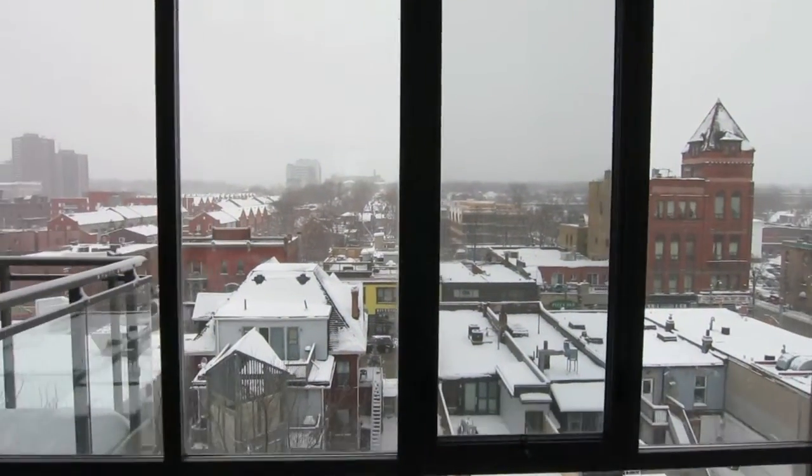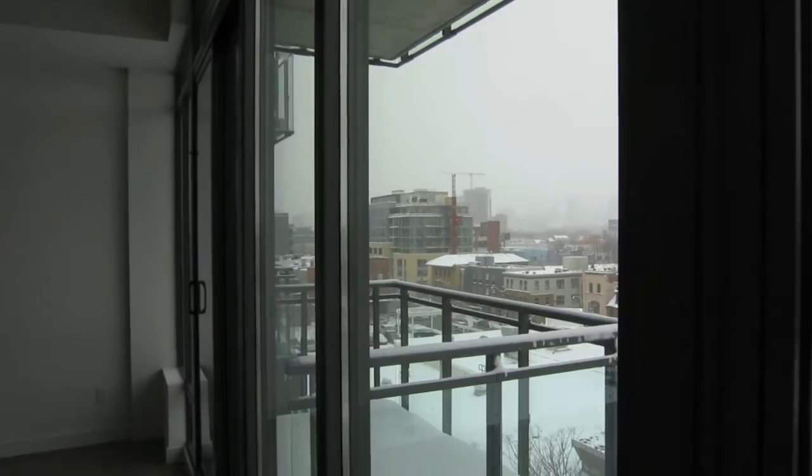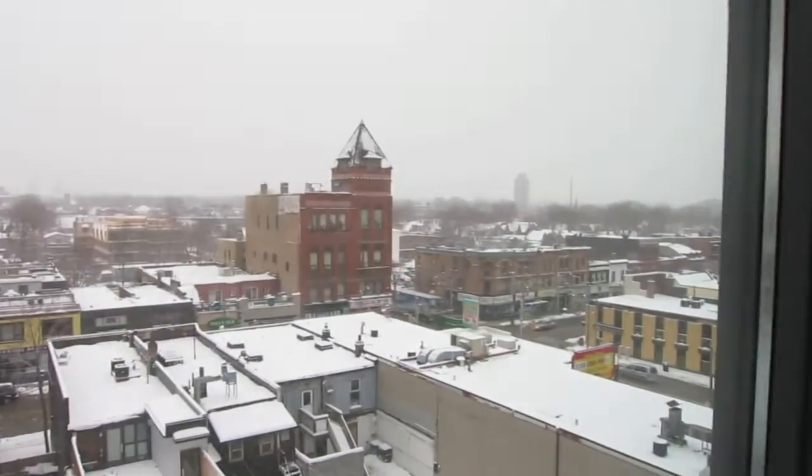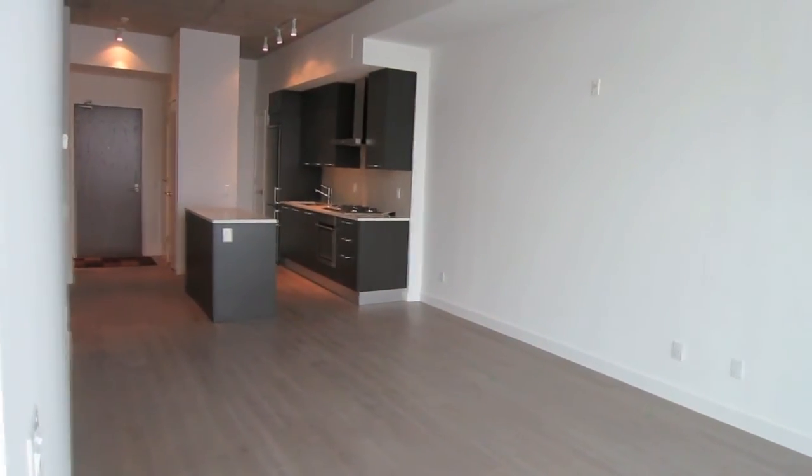Here's another look at your view on a snowy Toronto day. And here's another look at your living and kitchen area.